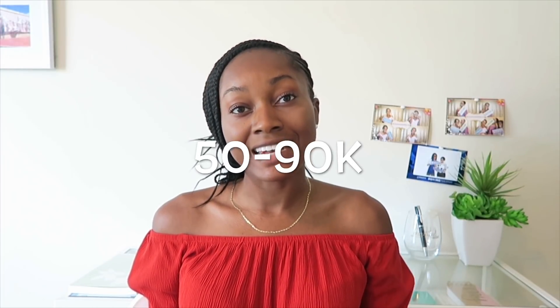When you add those two numbers together, your medical education costs $50,000 to $90,000 per year. The simple answer to how we pay for that is student loans — that's what the majority of medical students use.